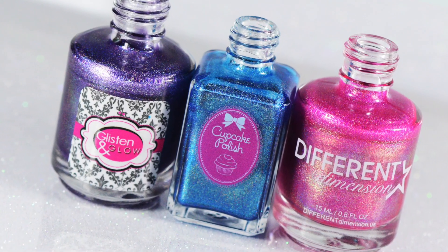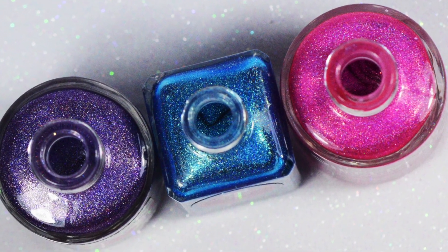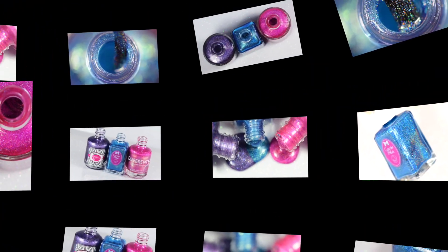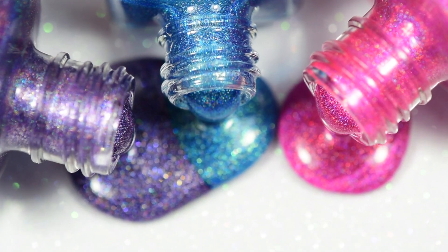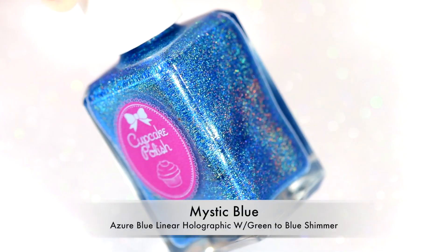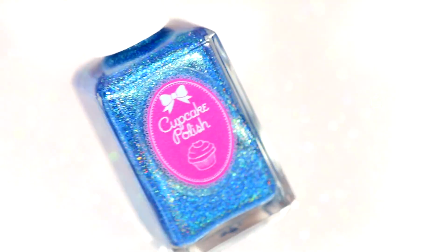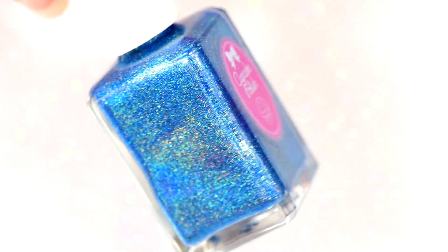Hi guys, it's Crystal and today I have the Cruisin' into Polishcon Trio. These are the Week 5 Road to Polishcon polishes from Cupcake Polish, Different Dimension, and Glisten and Glow, and each of these is based off one of the famous cruise ships of Navy Pier in celebration of their hundred years. We're going to start off with Sarah of Cupcake Polish's contribution: Mystic Blue.